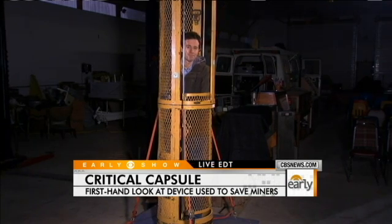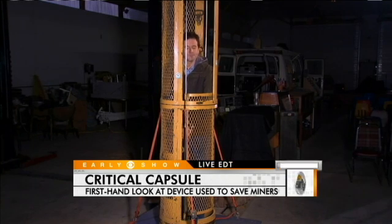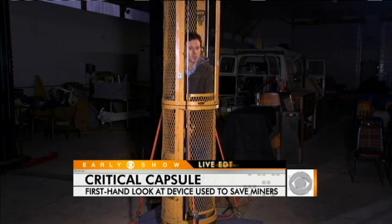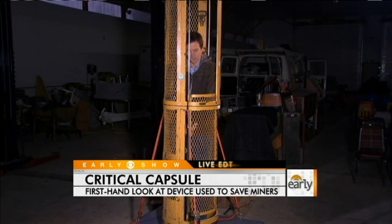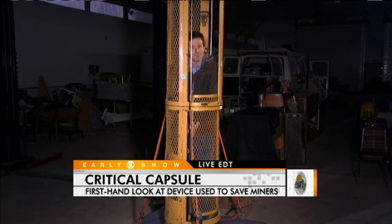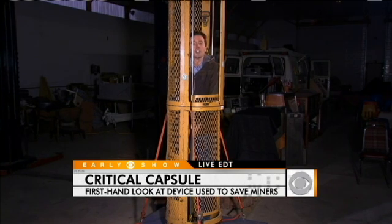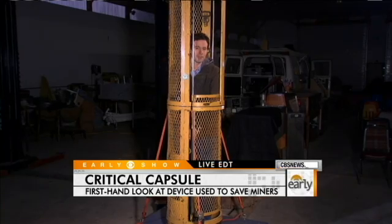How long would they spend inside that capsule? It's unclear exactly right now. They're going to be spending more time than the miners would in Pennsylvania, but we're talking about 21 inches here, so not a ton of space. What they've been doing down in Chile is some of the miners have been on exercise and diet regimens to make sure they fit inside. But it's clearly a concern given their mental state going that great distance up. Jeff Glor in Somerset, Pennsylvania, thank you very much for helping us visualize this.